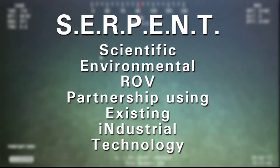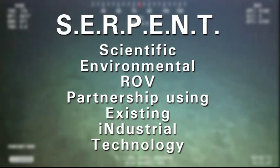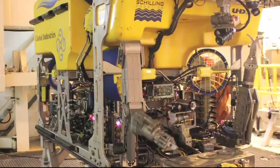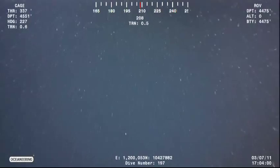The SERPENT project is an innovative partnership between the oil and gas industry and academia. SERPENT is an acronym for Scientific Environmental ROV Partnership Using Existing Industrial Technology. It's global and it has regional components around the world. In the Gulf of Mexico we have Gulf SERPENT, and Louisiana State University has partnered with BP, Shell, Chevron and other oil companies. The objective is to utilize their deep water drill ships and drilling rigs, and particularly the ROVs or remotely operated vehicles that they have on those ships, to study life in the deep sea.